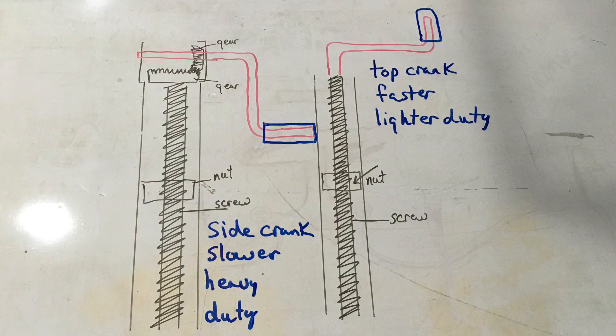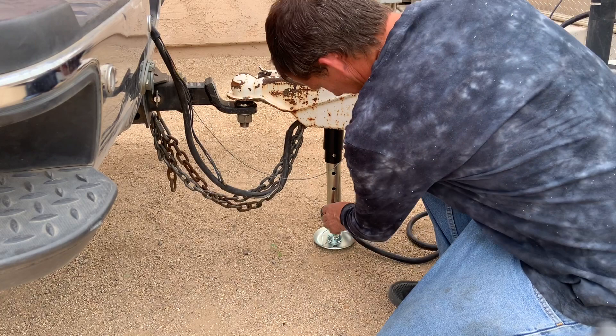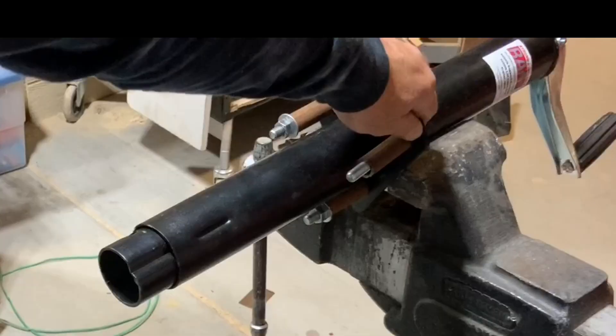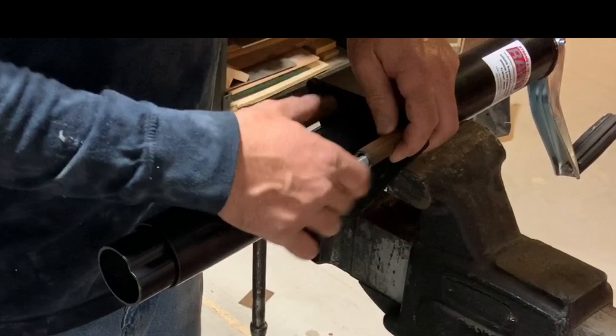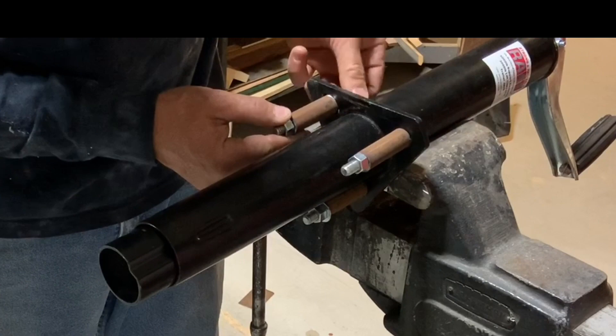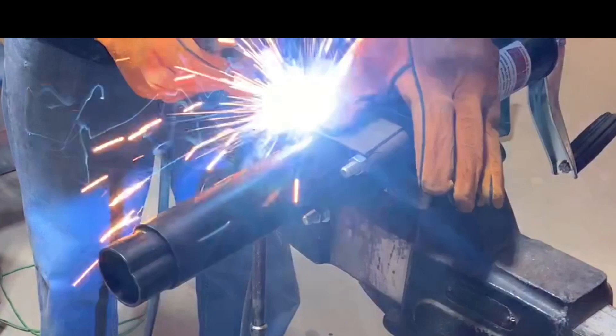Another thing to consider is whether you want a drop leg on your jack. I definitely wanted one — it cost an extra $30 — because without it you'd have to carry a block or crank the jack all the way down and up every time. It's also a lot safer to have a drop leg versus sticking a block under the leg, because the drop leg is attached to the jack. If the trailer slides a little when you disconnect it, there's no way the jack is going to slide off a block and possibly fall.